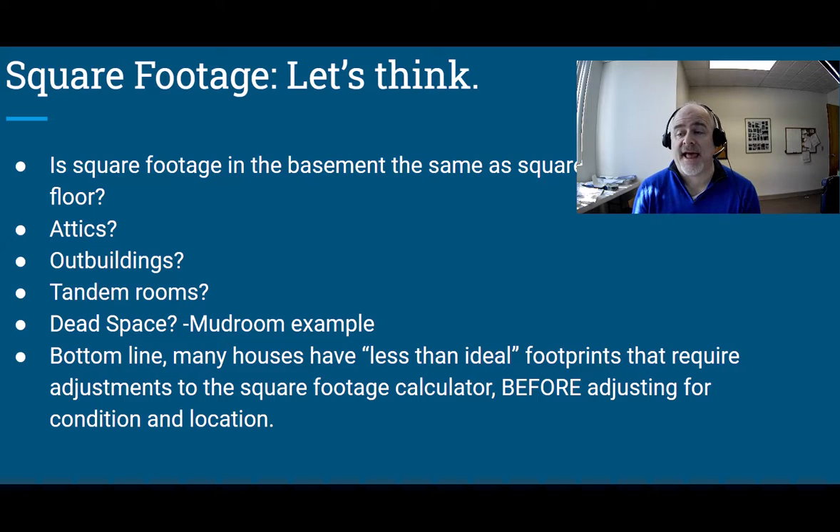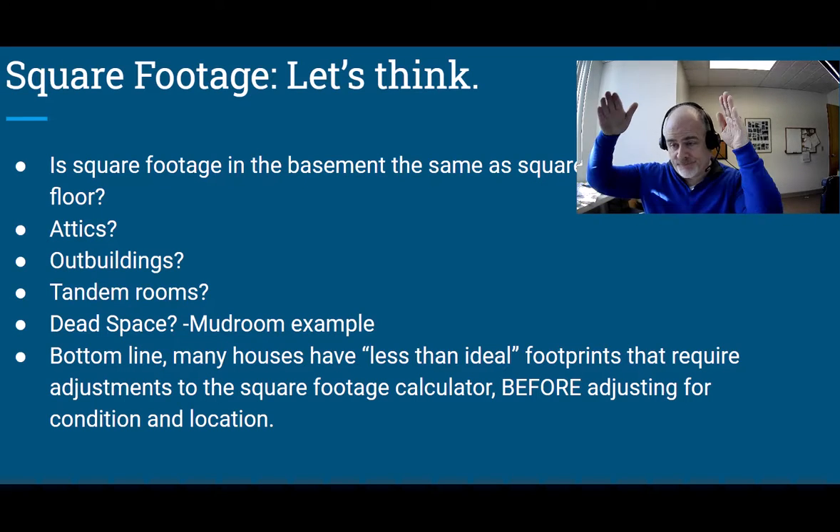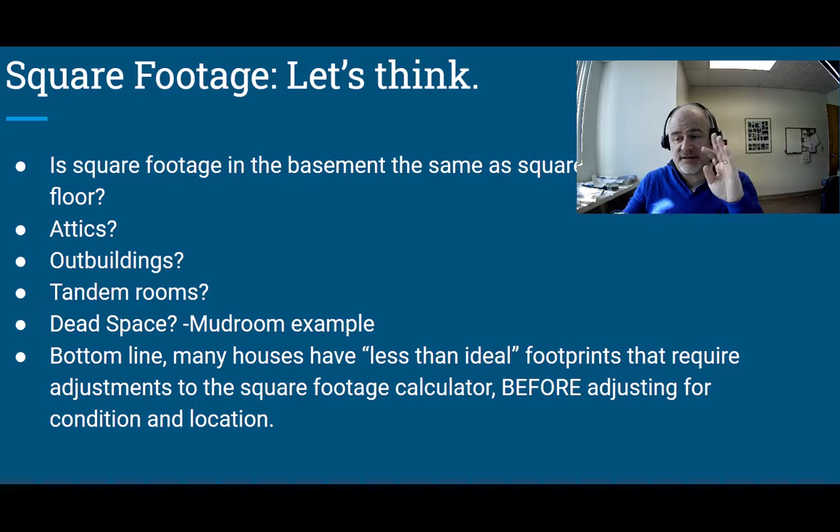The same applies to space on a third floor. If you have space in an attic with rooflines interfering and a stairway coming up in the middle, it's a funky space. It's useful and nice to have — nobody's going to say they don't want the house because the attic's finished — but they're not going to pay the same as they would for the first and second floor. It's bonus space, and bonus space is worth something, but it's not worth the same as the space you use every day.